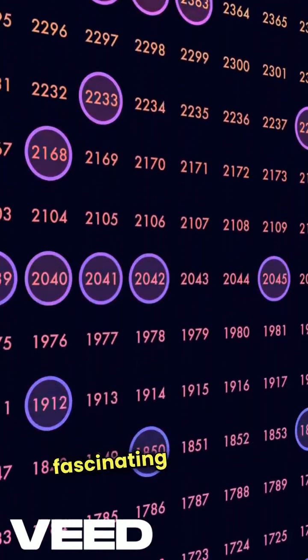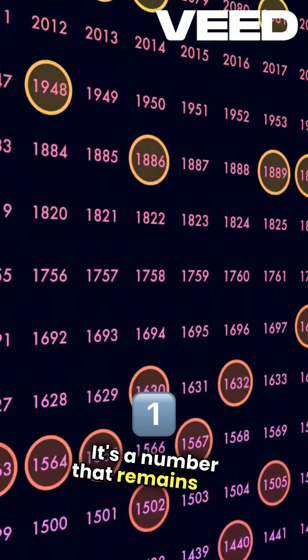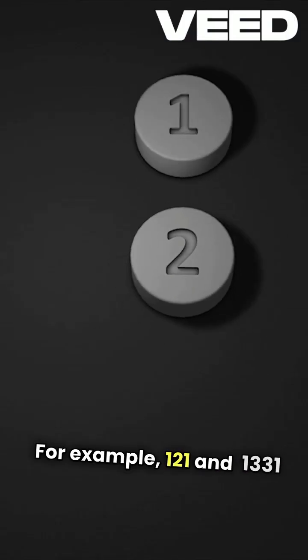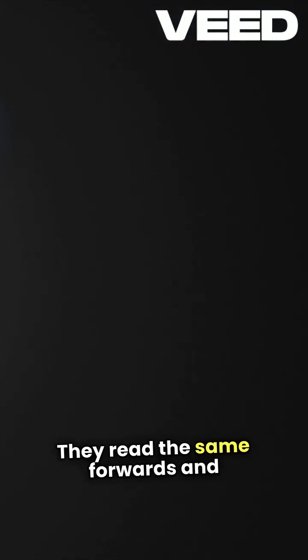A palindrome number is a fascinating concept in mathematics. It's a number that remains the same when its digits are reversed. For example, 121 and 1331 are palindromes. They read the same forwards and backwards.